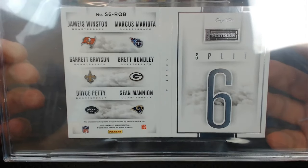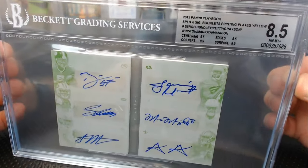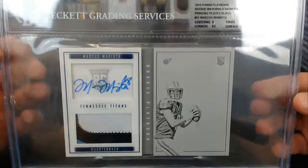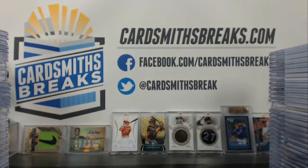Oh my god — a Winston, Mariota, Grayson, Hundley, Petty, and Mannion split six one-of-one booklet — got an 8.5. Pretty cool. And a Mariota one-of-one Playbook black plate. These booklets cost about eight dollars more to grade. That's it — congrats Stoddard on some of those monsters. Cheers.